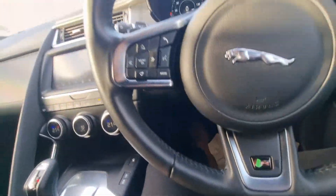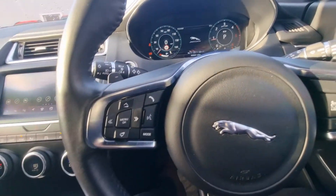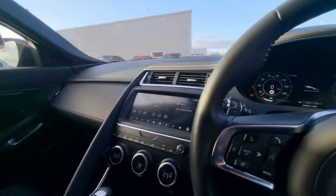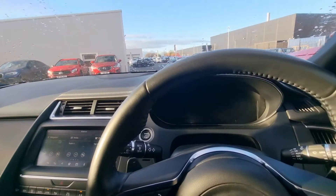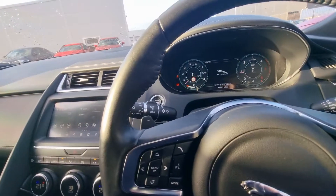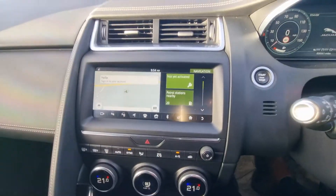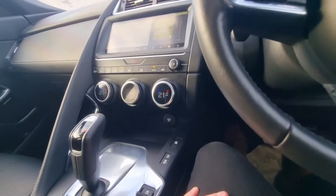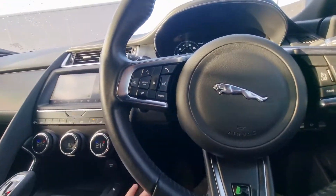So no expense has been spared on this car whatsoever. All the usual specification that you would expect from a car of this calibre. An absolutely phenomenal car — it really is a nice looking thing, a really lovely place to be. Satellite navigation, everything that you could possibly want from a vehicle. Just very simple to use, but very technologically advanced.